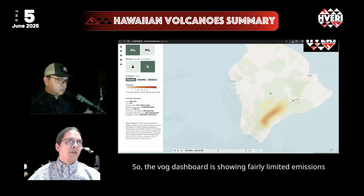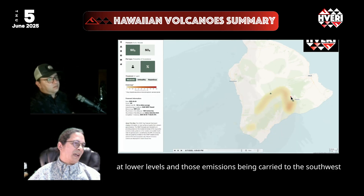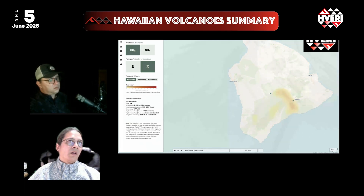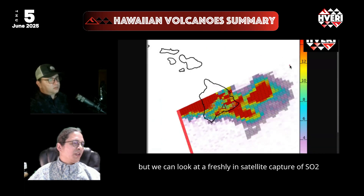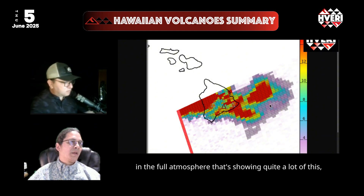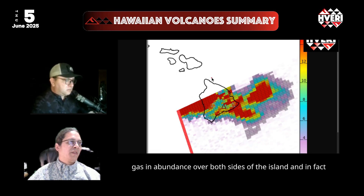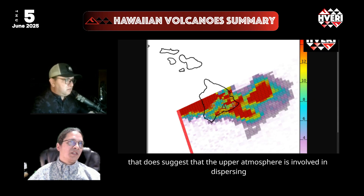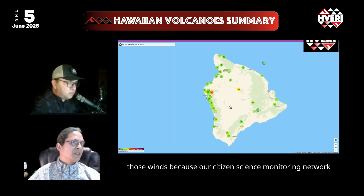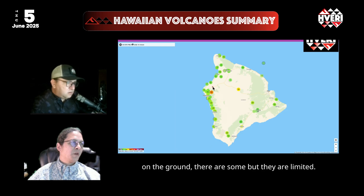The VOG dashboard is showing fairly limited emissions at lower levels, with those emissions being carried to the southwest, affecting the typical areas nearby and downwind of Kilauea. A freshly captured satellite image of SO2 in the full atmosphere is showing quite a lot of this gas in abundance over both sides of the island and drifting to the north as well. This suggests the upper atmosphere is involved in dispersing those gases, because our citizen science monitoring network is showing fairly limited impacts on the ground — there are some, but they're limited.